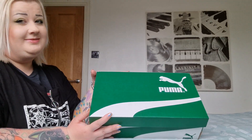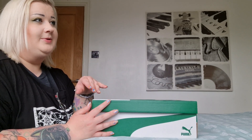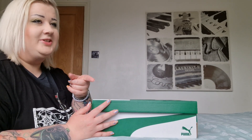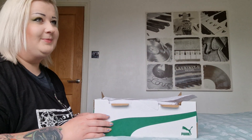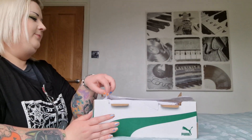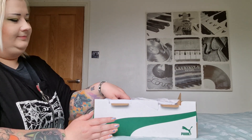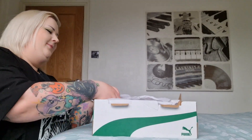I saw Charles Leclerc wearing these and as soon as I saw them I thought I actually love those, and I think they will suit me a lot more than the McLaren ones. I liked the McLaren ones but didn't love them. I can already see that I love these a lot more.